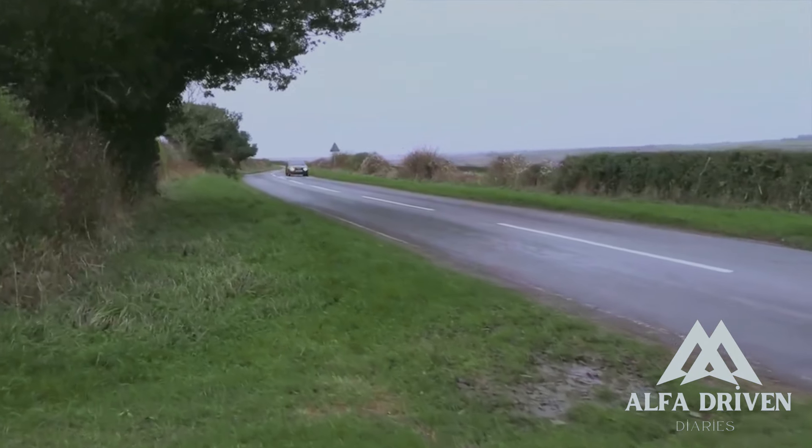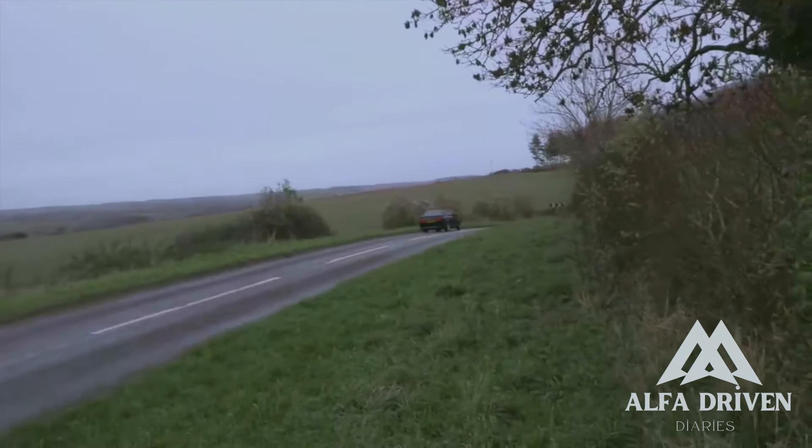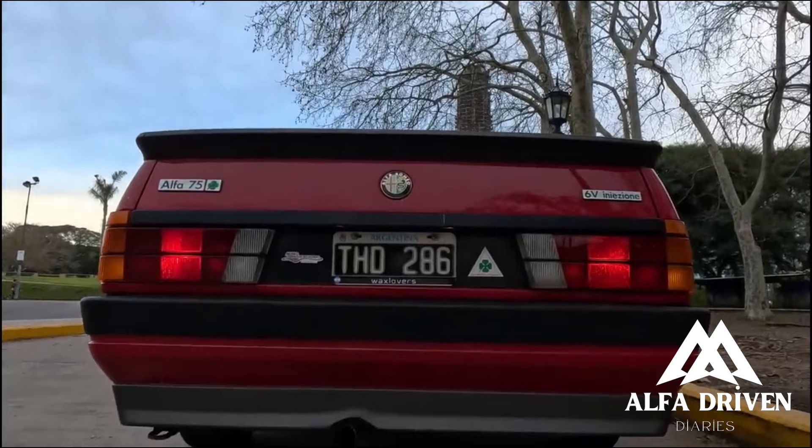Hey everyone, I've got some great news to share. The current ride we've got is the sleek Alfa Romeo 75. Let's dive into some excitement.